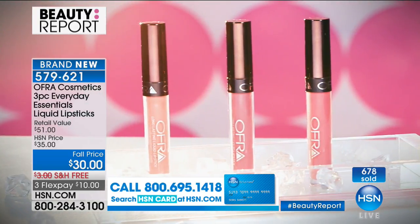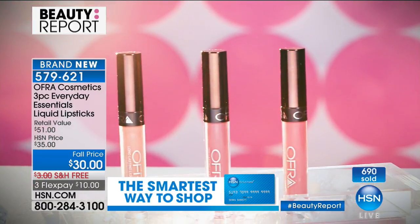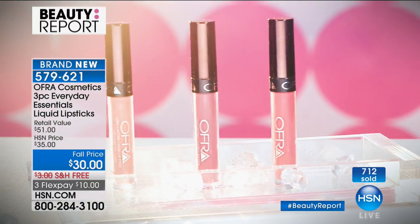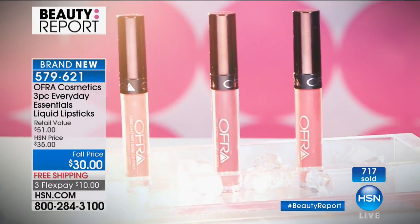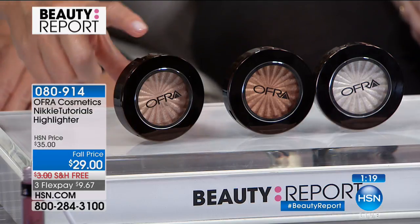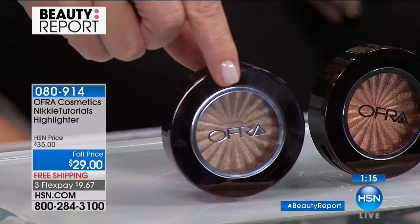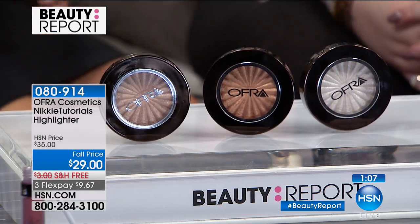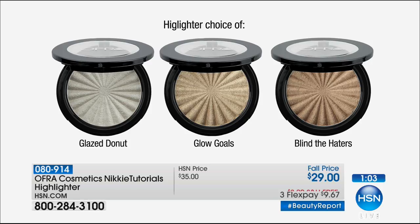There's nothing like OFRA Cosmetics — one of the biggest and best-kept secrets. You've been able to find these if you're a professional makeup artist or follow Nikki's millions of followers. Duchess was worked on with OFRA and is only here at HSN. Now the highlighters — Glow Goals is the most universal shade. Also Blind the Haters, and Glazed Donuts, which Nikki has on mixed with Glow Goals. The craze is all about highlighting, and Nikki really helped create and popularize strobing as a trend.